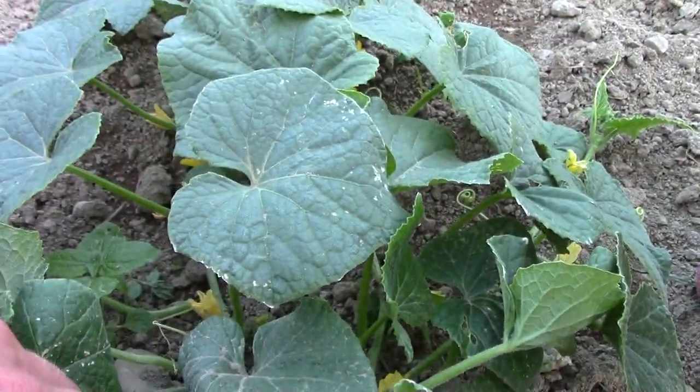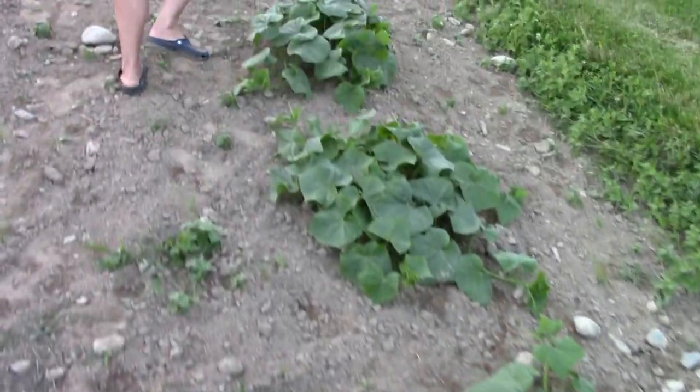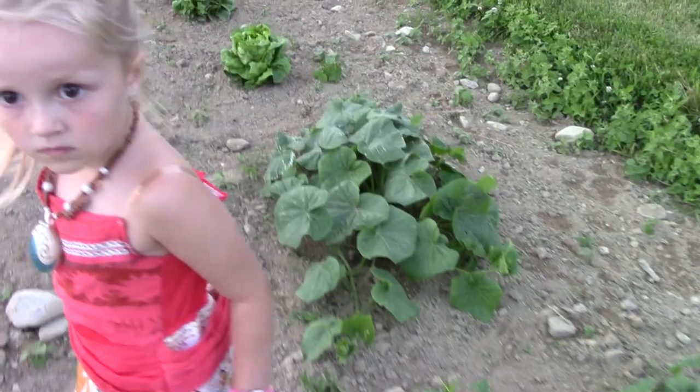Want to show them your carrots? We'll start some more — we can have some that come off late in the fall.